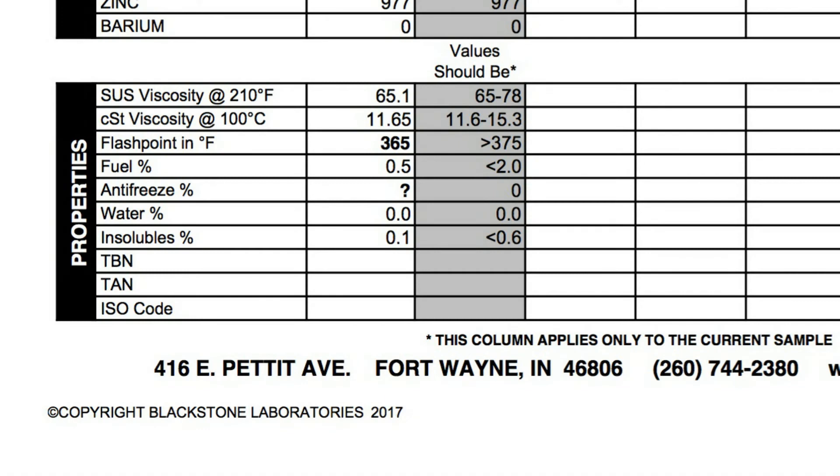Viscosity turned out pretty good — both readings are within spec. Flashpoint however was below 375, most likely because of fuel. Fuel percentage is at 0.5%, which is less than 2%, so that's good. Antifreeze is still in question so we'll see how that plays out with the next couple of tests. Water did not show up, and insolubles are less than 0.6%, which means my oil filter is doing good.